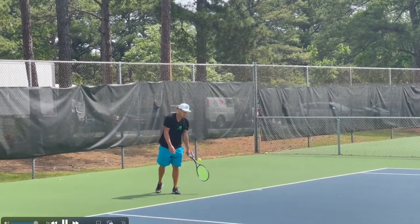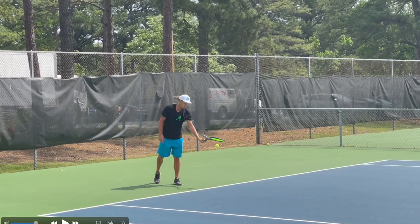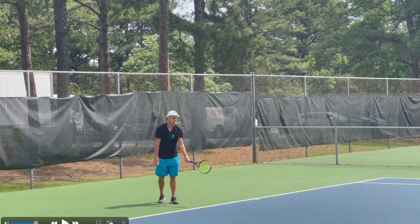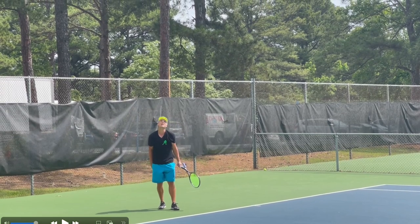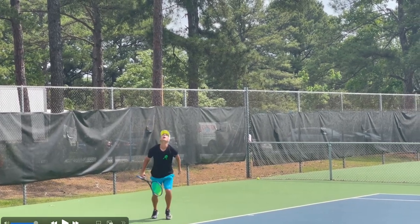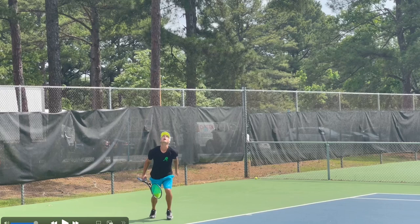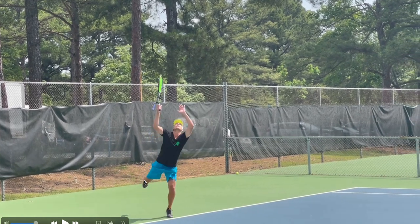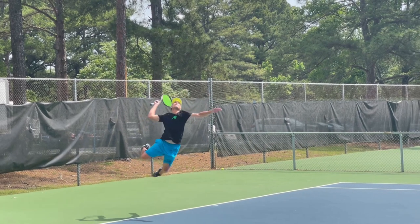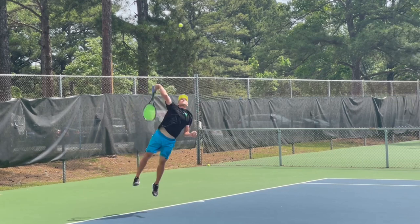But more importantly, what's not so unique about Brian's serve — that's what I'm more interested in. You have court dimensions, you have physical laws, and you have to obey them. So what does he do that we see all good high-level servers do? Starting with the grip on that double-sided racket: you can see here — better from this top view — he's on a continental grip or very close to it. That's going to bring his racket into that hair-brushing position, kind of passing over his head, palm down.